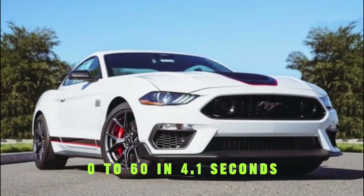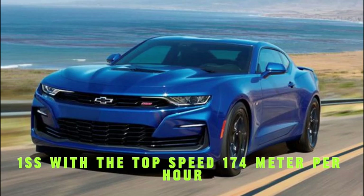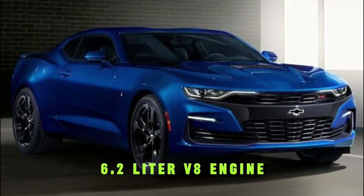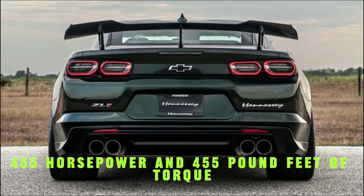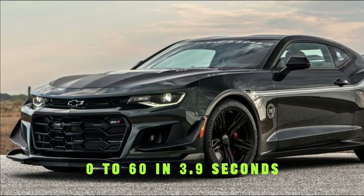It goes 0 to 60 in 4.1 seconds. Number 7 is the Chevrolet Camaro 1SS, with a top speed of 174 miles per hour. It has a 6.2-liter V8 engine producing 455 horsepower and 455 pound-feet of torque, with a 10-speed automatic transmission. It goes 0 to 60 in 3.9 seconds.